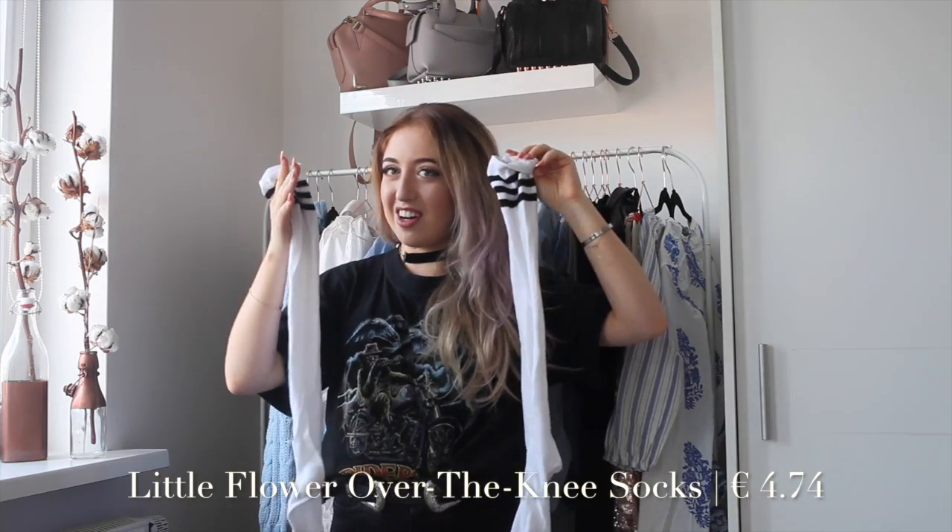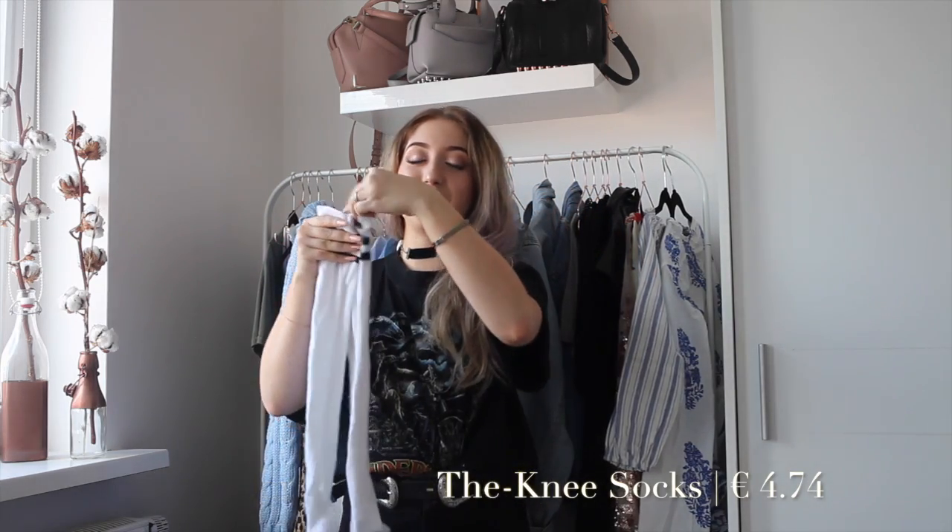Staying in that Asian schoolgirl theme, I also got these over-knee socks. I just think they're very cool — it's not something I would usually wear, maybe to a themed party or for some pictures. They're also just nice to lounge around with when it's a little bit cooler.